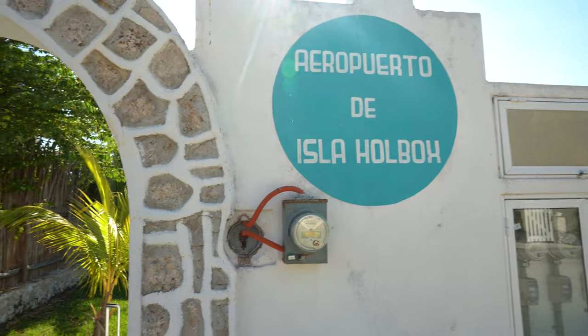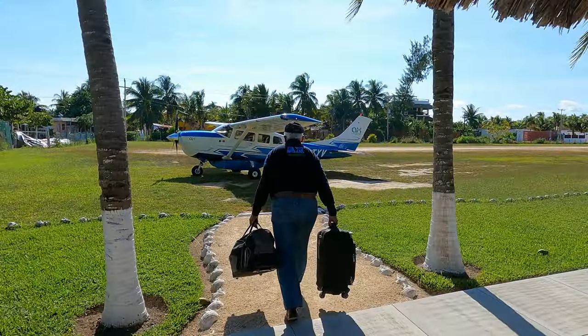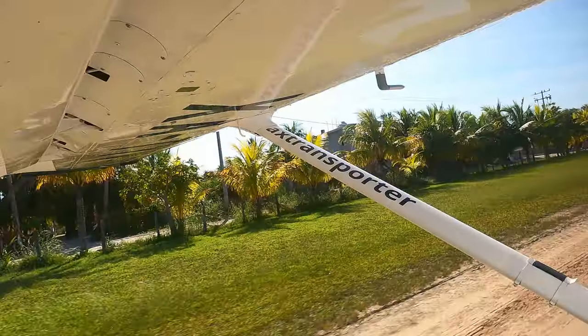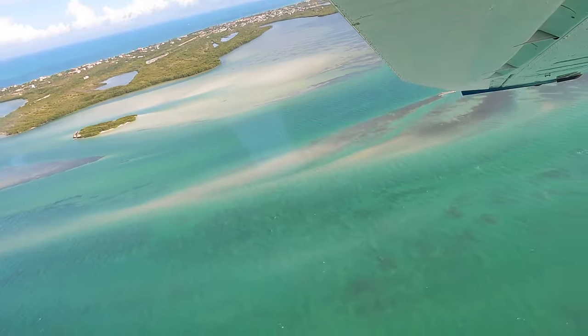The taxi driver just dropped us off at the airport here in Holbox — a tiny little airport. I don't even know if it should be called an airport; it's a runway, a little runway. It's actually very cute. This is going to save us a good amount of hours getting back to Cancun — about 25 minutes on a small plane. This was our first time flying in a small plane and we were so excited. Our flight took about 30 minutes to Cancun and the views were unforgettable.